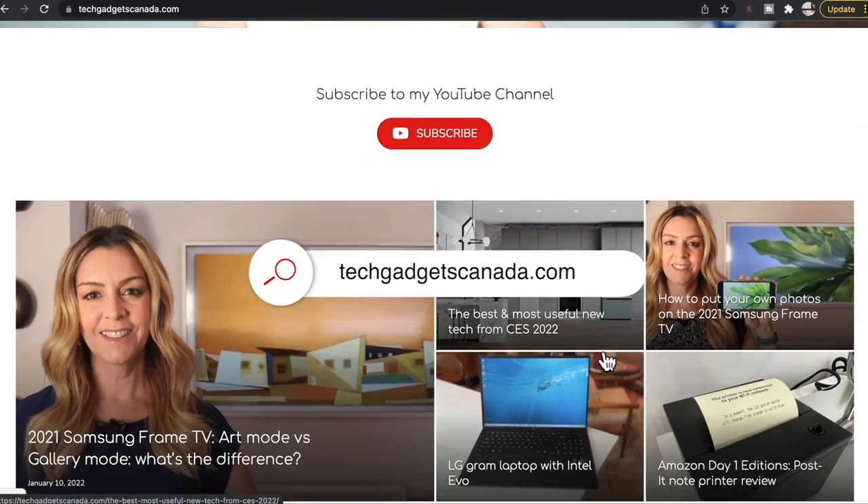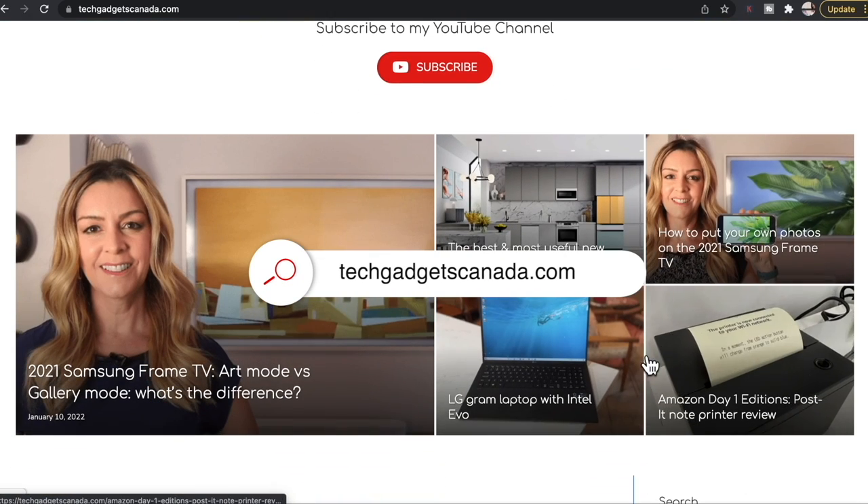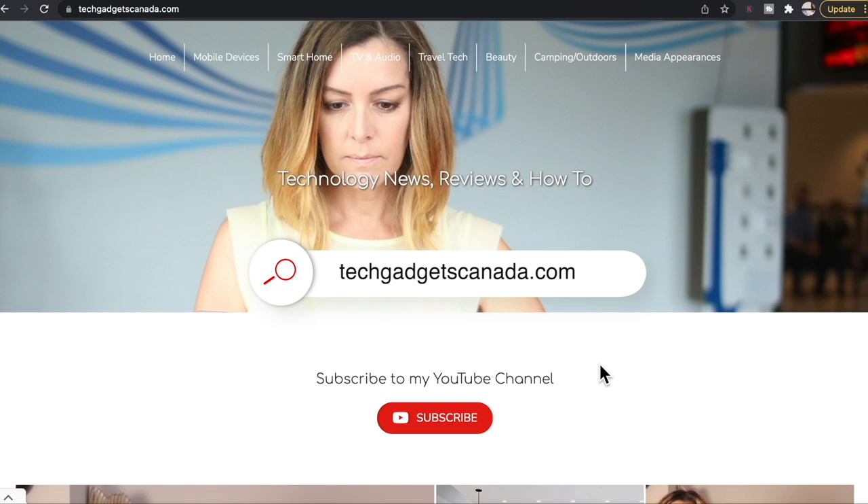If you want to read this review or reference any of what I've talked about here, head over to techgadgetscanada.com for the full write-up. There you can ask me any questions you have about the Dot with Clock, or post them here in the comments below. Thank you so much for watching. I'm Erin — until next time, you can find me on Twitter or Instagram at Erin L-Y-Y-C, or on Facebook at facebook.com/techgadgetscanada.